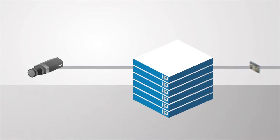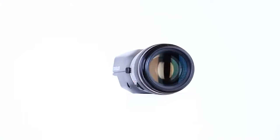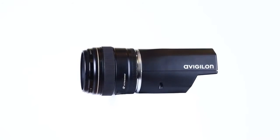The HD Pro camera really raises the bar in terms of high-resolution imaging — not only from an imaging performance standpoint, but also in terms of overall usability within a video surveillance system.